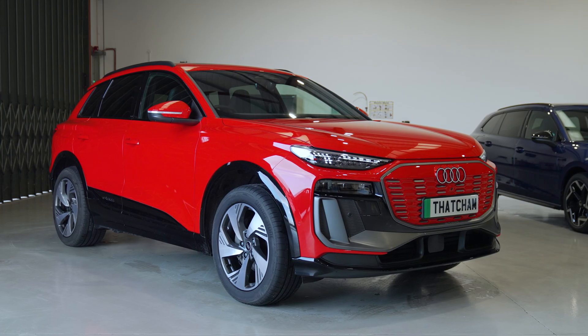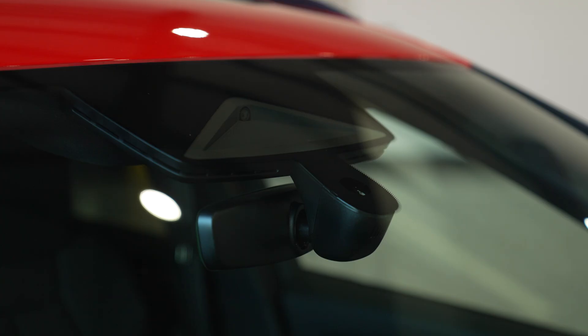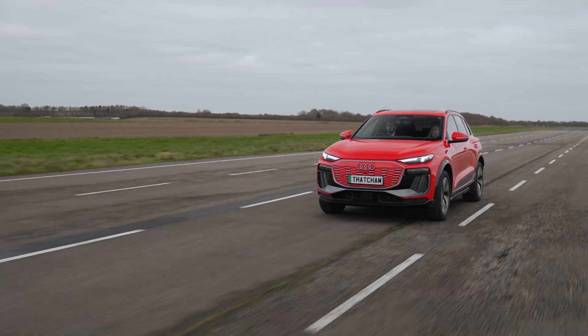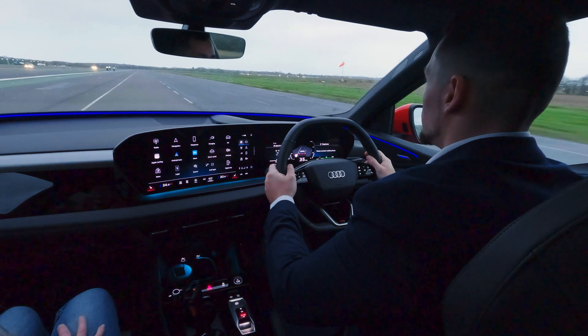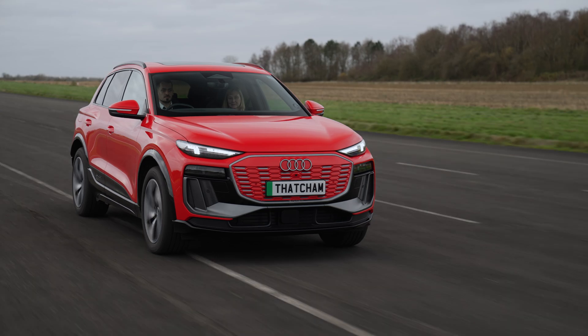So are there any good examples of lane keeping assistance systems on these cars? Yes, the Audi Q6 e-tron here was an excellent example, with emergency lane keeping driven by the forward-facing camera mounted in the windscreen, picking up the lane markings on the road ahead. This system was available a lot of the time, very accurate so it's not over intrusive, and very good in terms of collaborative steering with the driver when trying to override. These are the reasons we rated this system very highly.